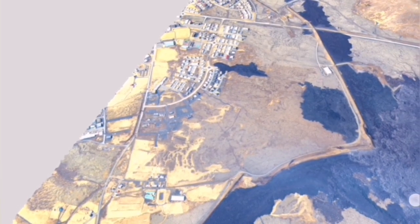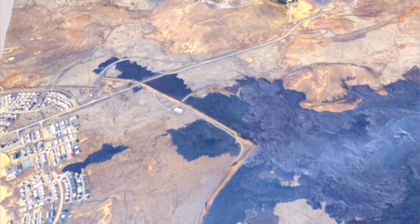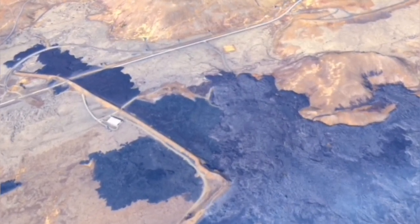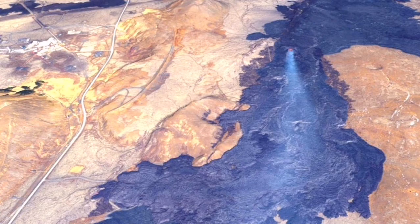Grindavík is practically saved at the moment by the dams and lava walls we have built around it. The thickened lava around this area is also working like a barrier itself. The solidified lava inside, for example at Melhole Quarry, is stopping the lava from flowing further south.